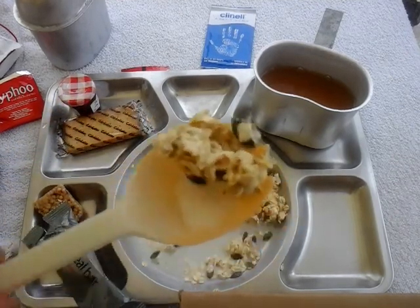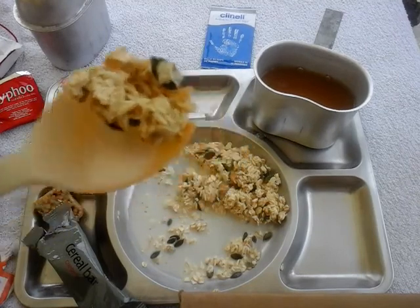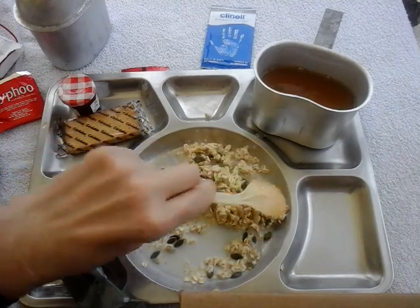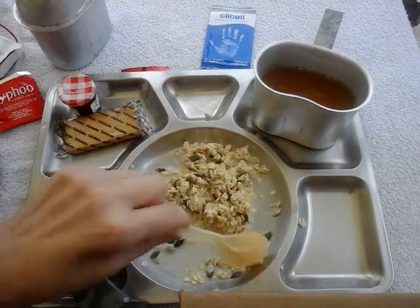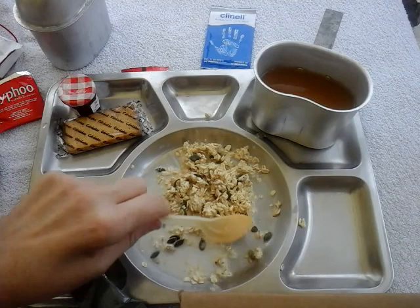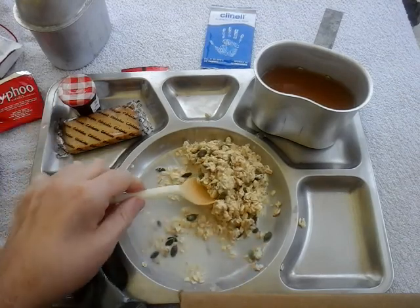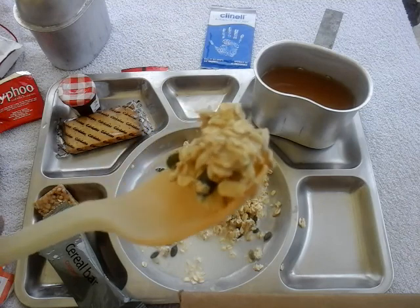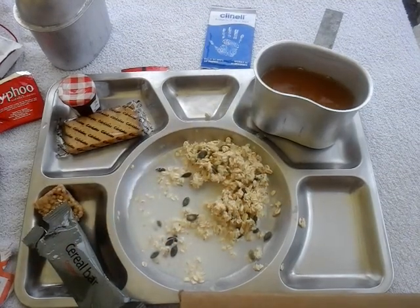The poppy seeds as well — they give a nice little bit of crunch along with the nuts. Glad I got one of these. You can get them on eBay — I think it's about six ninety-nine for a pack of three or something.